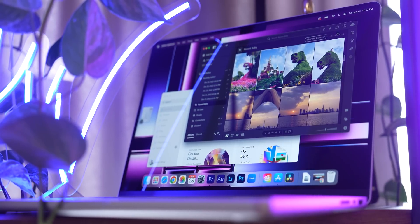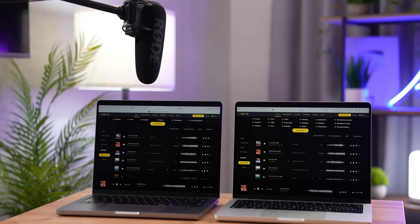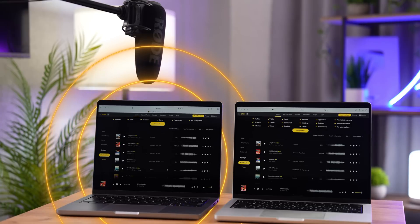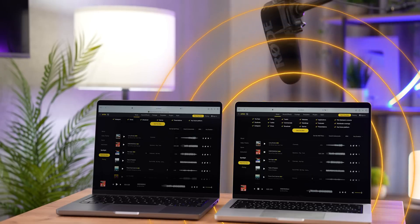Not dramatically better, but better — the sound improvement is just as big as the size improvement, if you catch my drift. The sound from the 15-inch Air will never be as good as on the 14 or 16-inch MacBook Pros, but the speakers are decent, pretty loud for their size, and have spatial audio support and all the bells and whistles you'd expect from a MacBook.